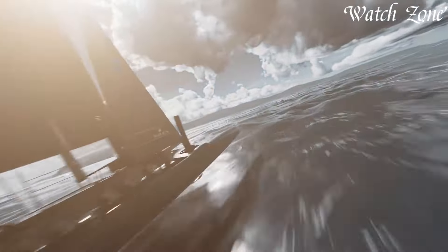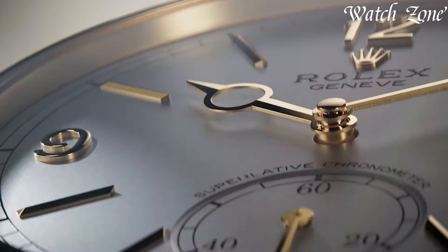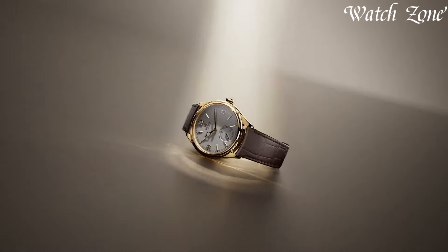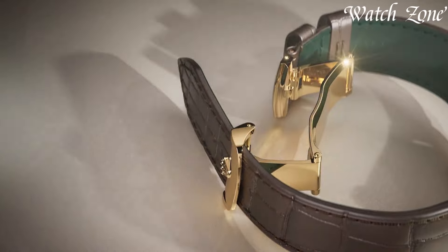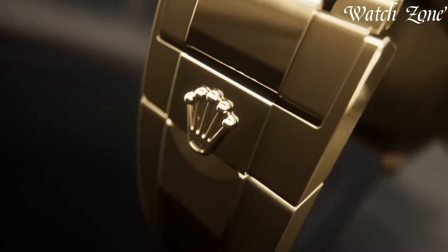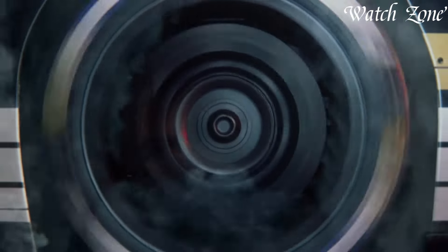Rolex, an undisputed titan in Swiss luxury watchmaking since 1905, represents the pinnacle of prestige and precision. Revered for iconic models like the Submariner and Day-Date, Rolex watches embody enduring elegance and innovation. From the precision of the COSC-certified movements to the opulence of precious materials, each timepiece is a masterpiece.